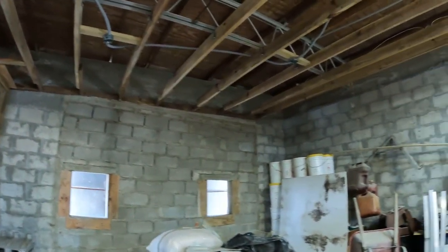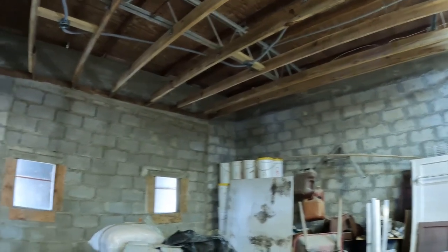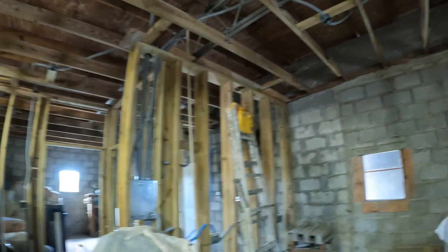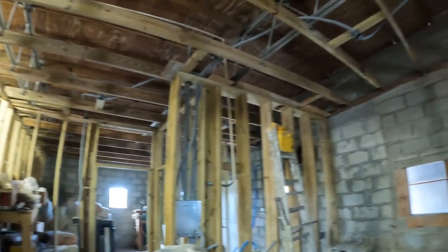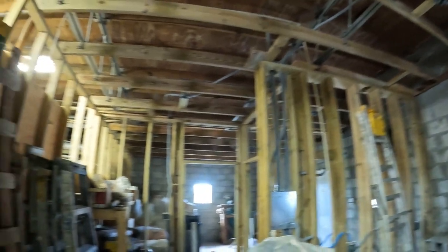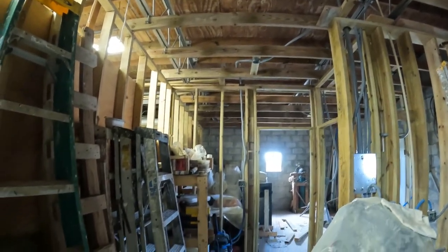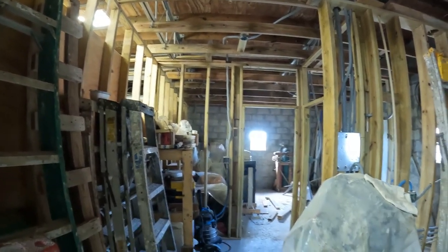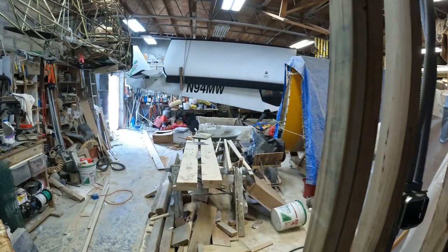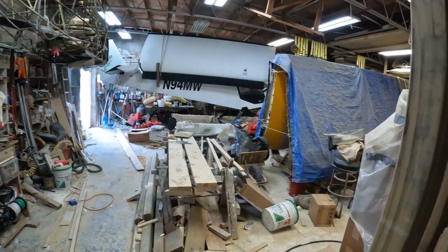The ceiling is almost ready to go — there are a few spots I need to add some spacing. Getting ready to put in the flue pipe for the toilet to vent. The rest of it is almost there — we should be doing insulation and drywall soon. The shop is still quite...